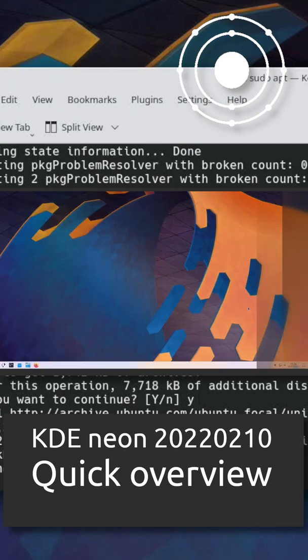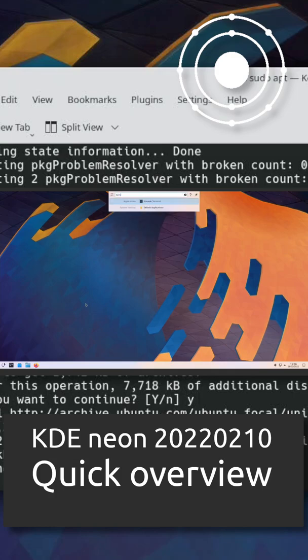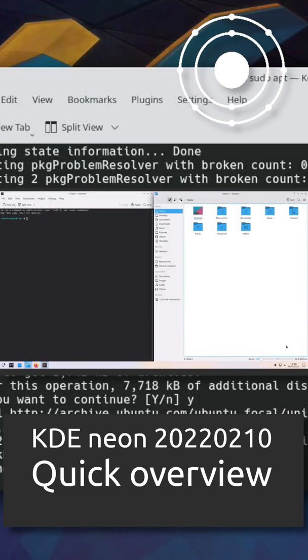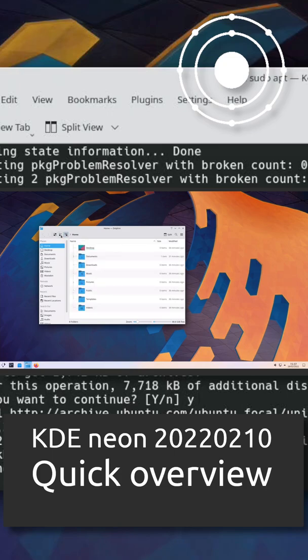KDE Neon is an Ubuntu-based Linux distribution and LiveDVD featuring the latest KDE Plasma desktop and other KDE community software. Besides the installable DVD image, the project provides a rapidly evolving software repository with all the latest KDE software.